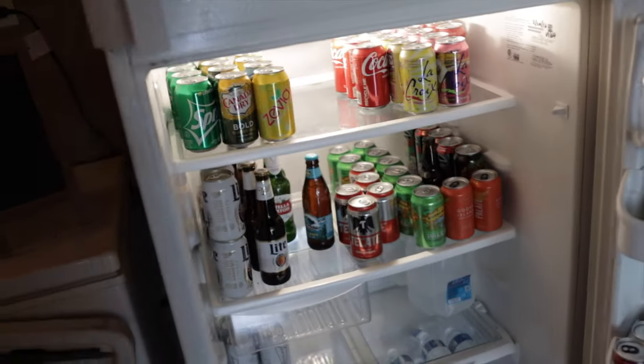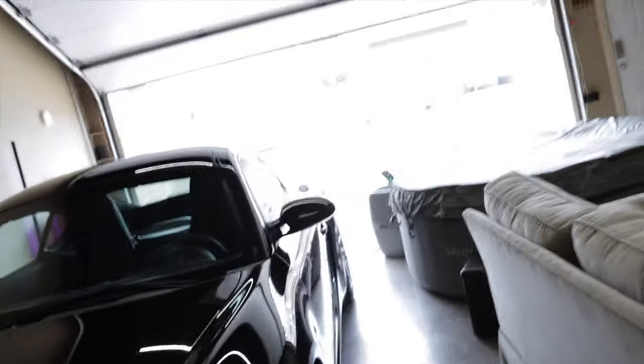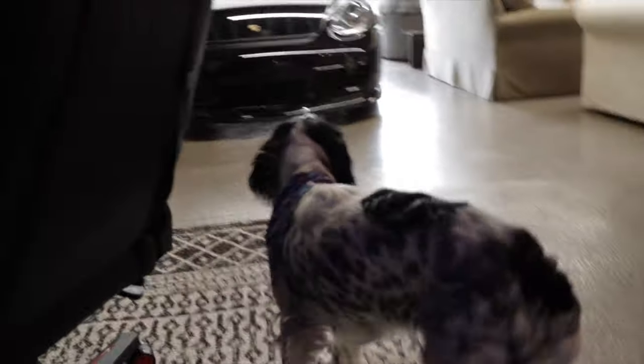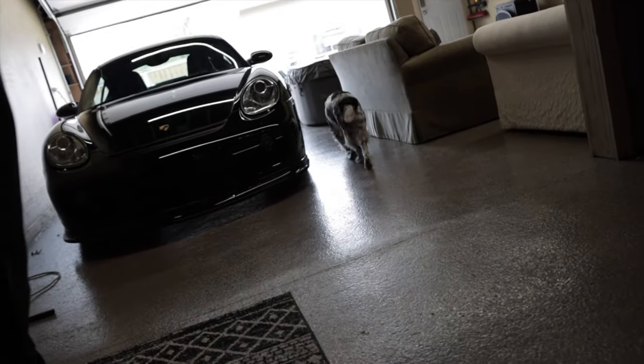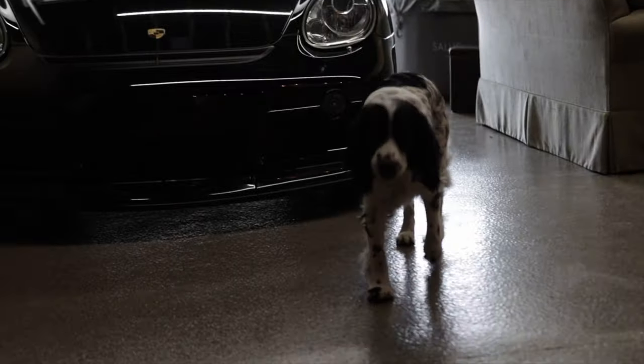Quick fridge check — we got some Costco seltzers, some brewskis. She's looking a little light. And it's been a while since we've had the pup on the channel — Lua is now nine months old.